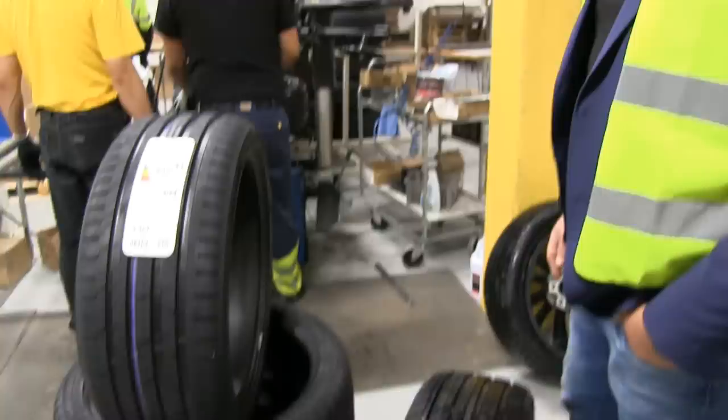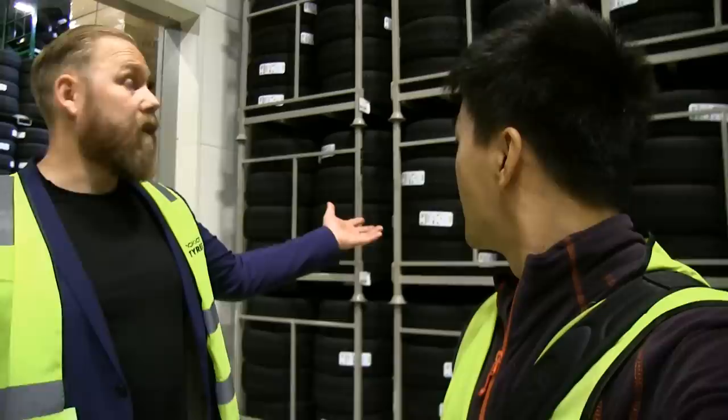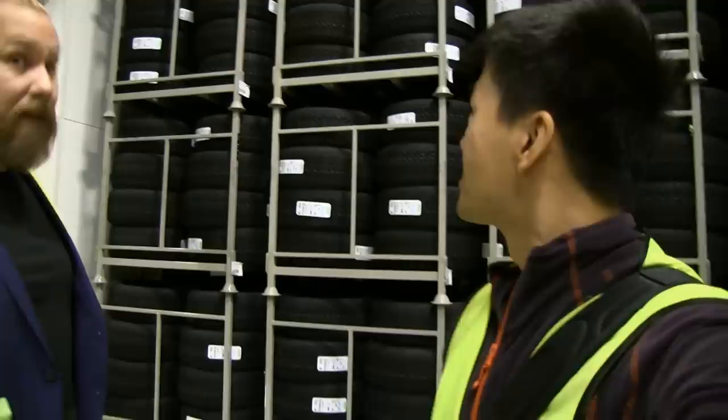We have a huge storage — on average I think we have 100,000 tires at any given point. On our left-hand side you can see tires from Model S. Lots of them — more than enough for the time being.